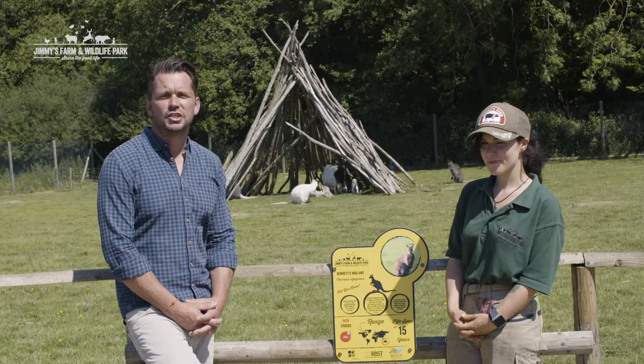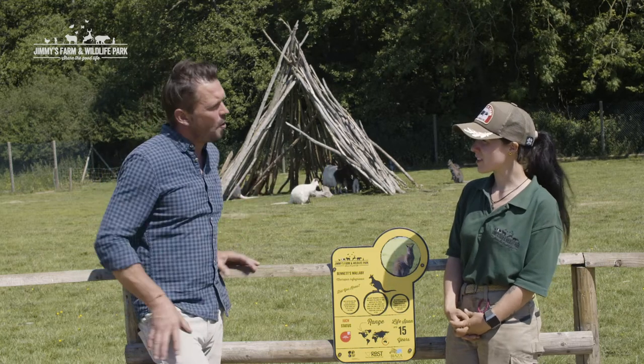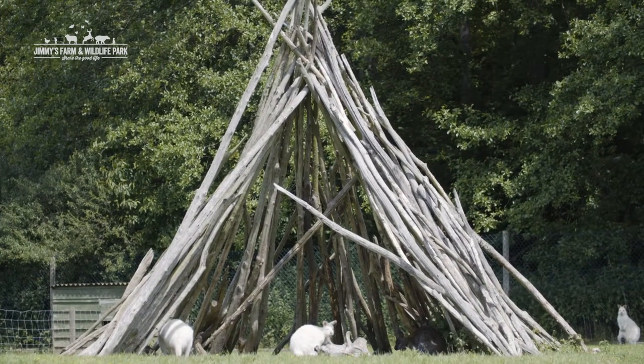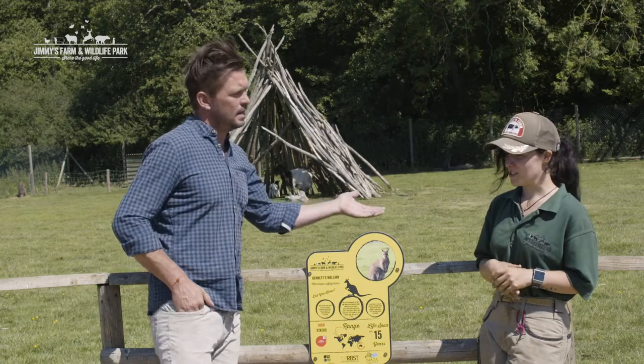So I'm with Tamsin, one of our rangers, and she's looking after the wallabies here today. So tell me, how many wallabies have we got? We've got 17 out in the paddock at the moment and at least another 4 ready to come out of pouches any day. Great, so lots of babies to be seen here.